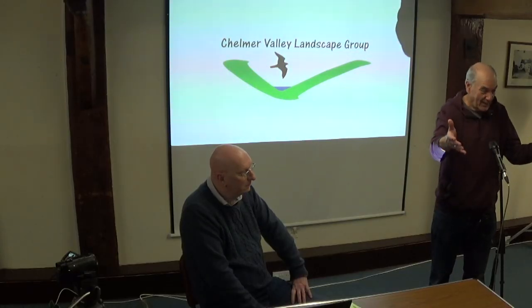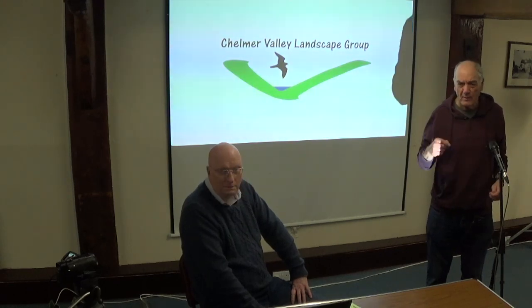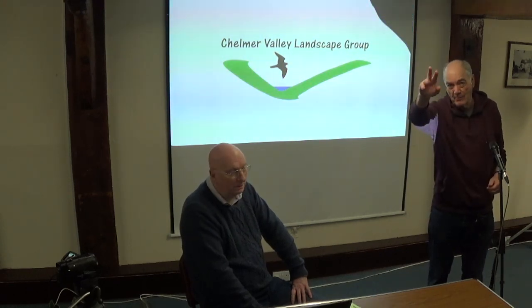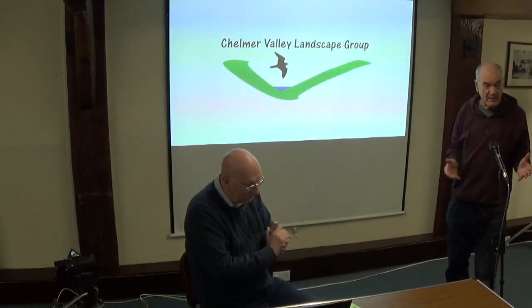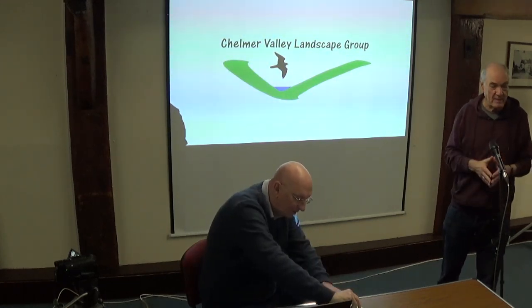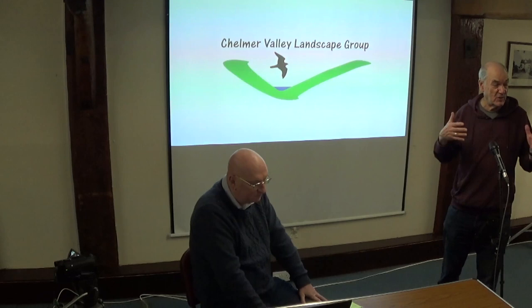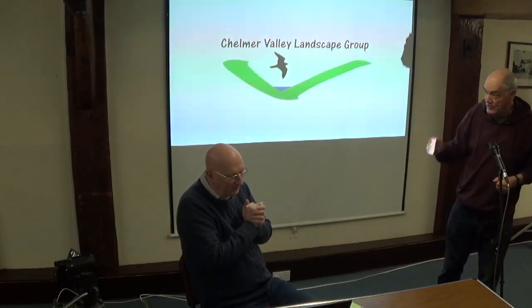Welcome everybody here in Norsham Mill. Welcome those people who might be joining us on Zoom. Nigel is here to give us a talk about the Chelmer Valley Landscape Group, which is brilliant because as a Canal Trust we've been always interested in the navigation and its surroundings. In fact our charitable document requires us to have an interest in the surroundings of the navigation, so it's particularly relevant. So Nigel, thank you for being here again, and over to you.